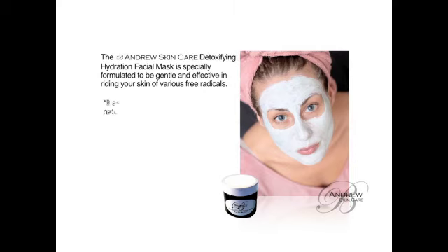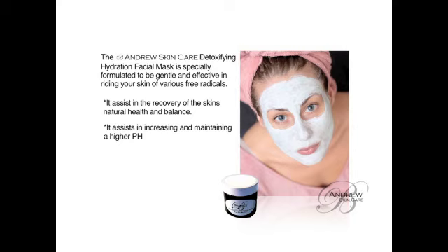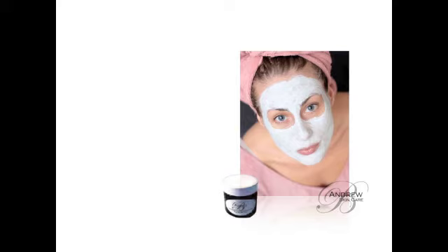The B. Andrews Skin Care Detoxifying Hydration Facial Mask is specially formulated to be gentle and effective in ridding your skin of various free radicals. It will assist in the recovery of the skin's natural health and balance. It also assists in increasing and maintaining a higher pH balance, and it rids the pores of debris, metals, parabens, and unwanted bacteria.